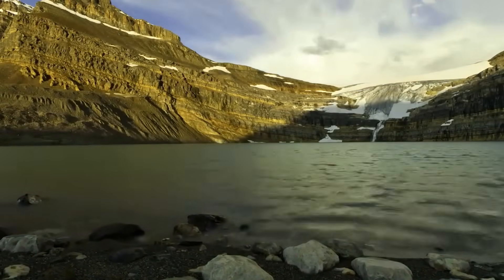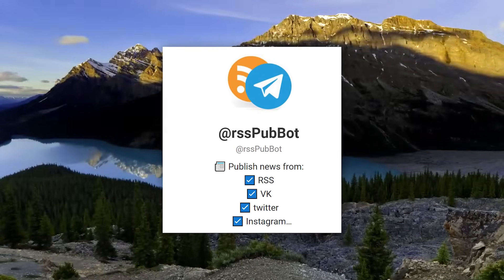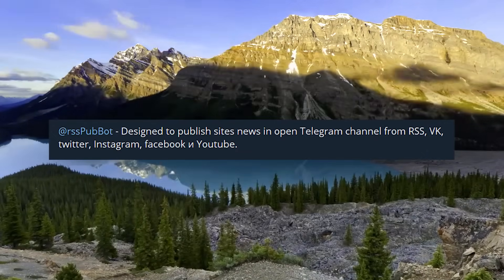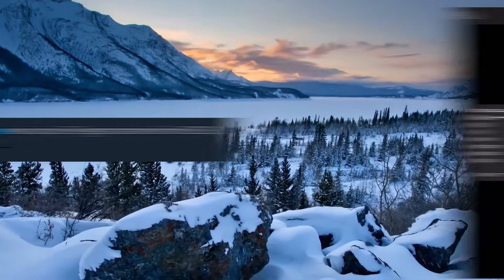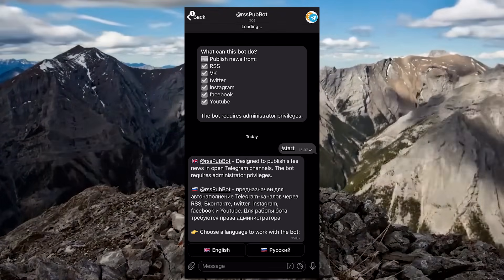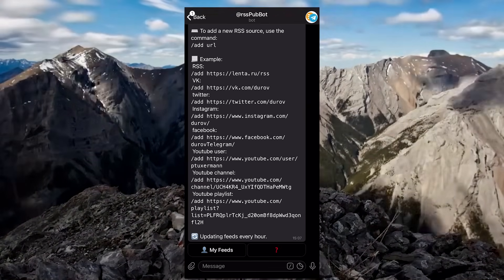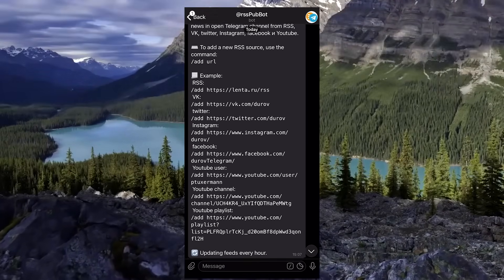The first bot that caught my attention is called RSS PubBot. It's designed to publish site news in open Telegram channels. The bot helps the channel admin automatically transfer news from a certain resource to the Telegram channel. This bot is used by many channels, so I can reassure you it's super convenient.